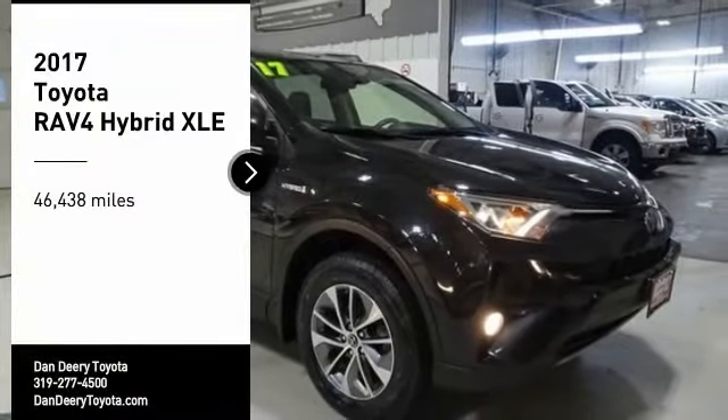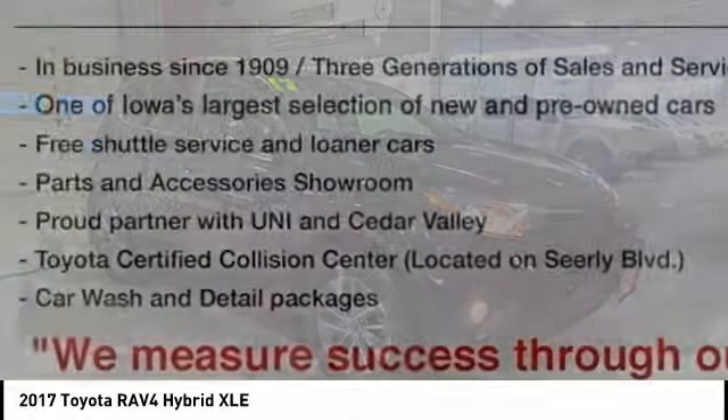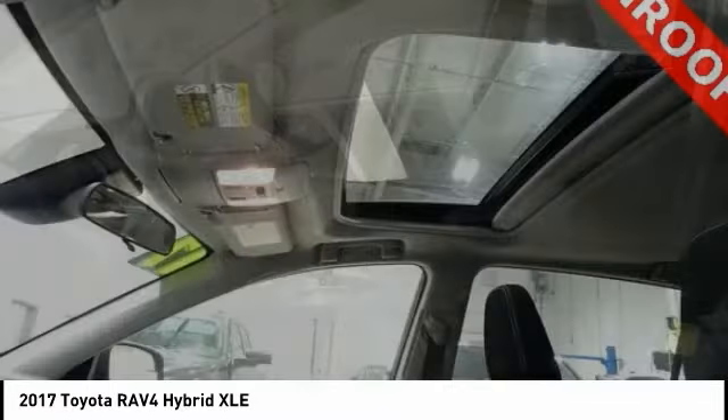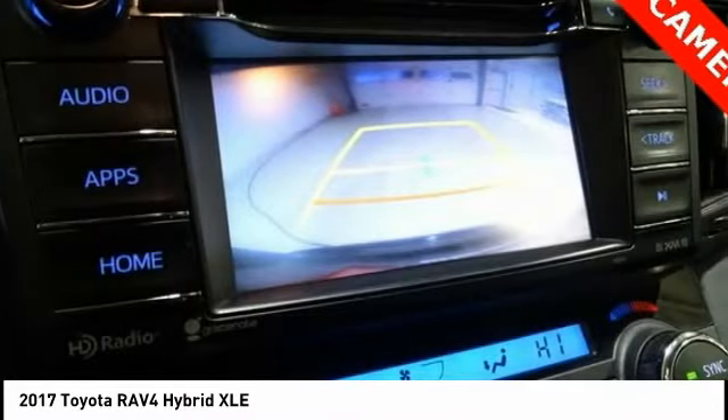You are going to love the 2017 RAV4 Hybrid. The Toyota RAV4 Hybrid offers a spacious interior, an abundance of technology, and safety features galore. When pairing all of this with a dynamic exterior, it's not surprising that everyone is talking about this vehicle.